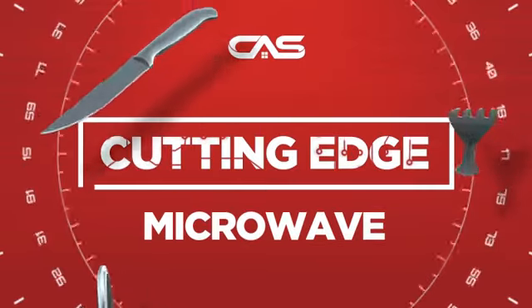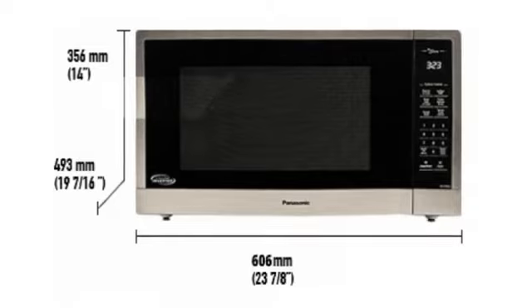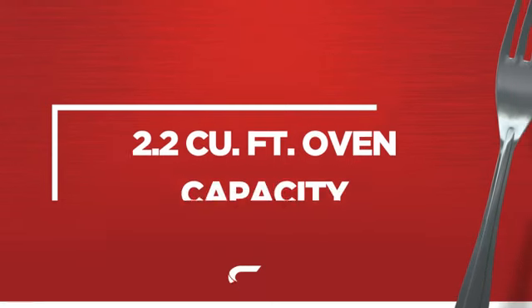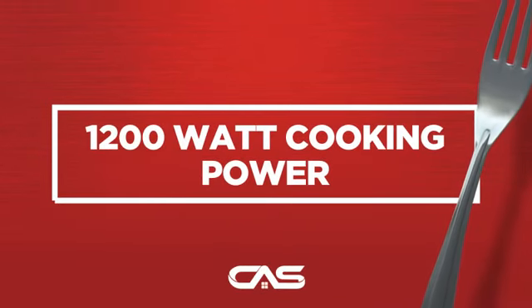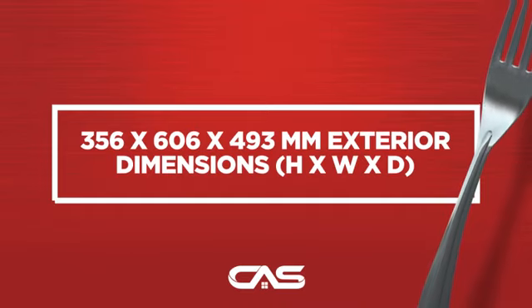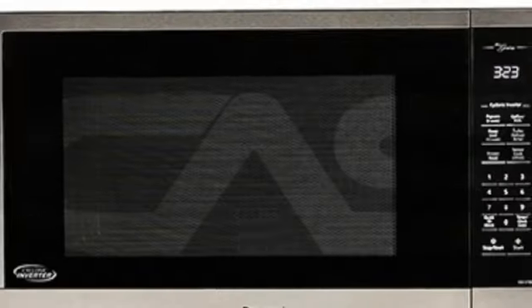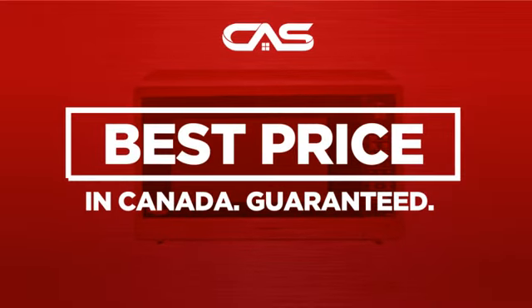Need a cutting-edge microwave? Try this countertop model from Panasonic. Backed with a full manufacturer warranty and only at Canadian Appliance Source, you get this microwave at the best price in Canada.